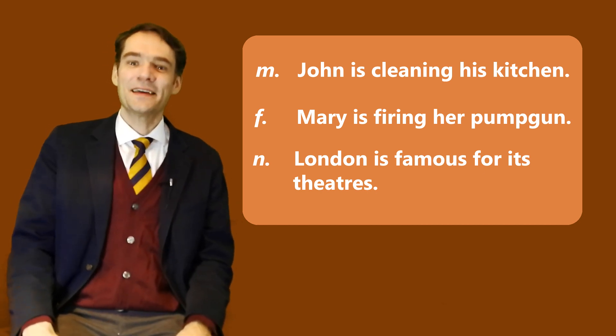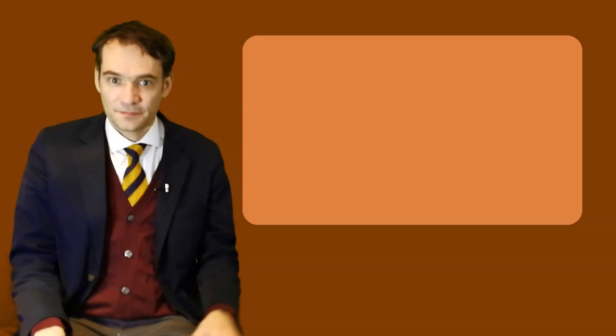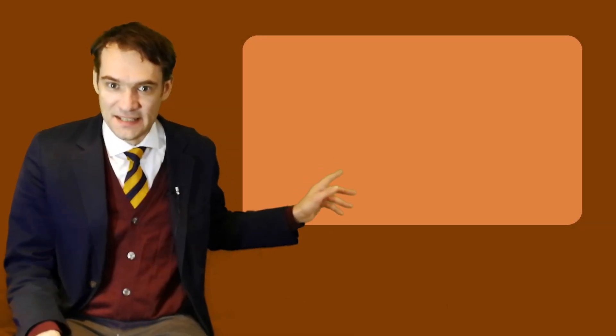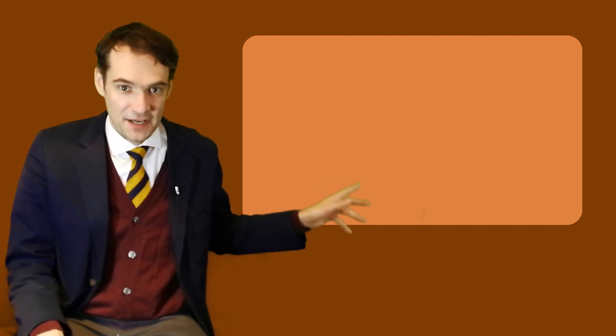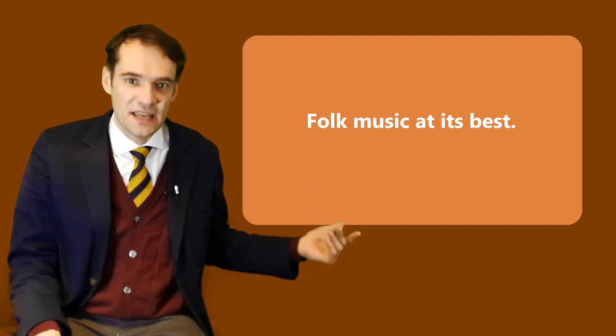That's all for today. See you next time. Bye bye! Oh, one more thing. Sometimes you can see this last possessive pronoun, its, in phrases like French cuisine at its best or folk music at its best.